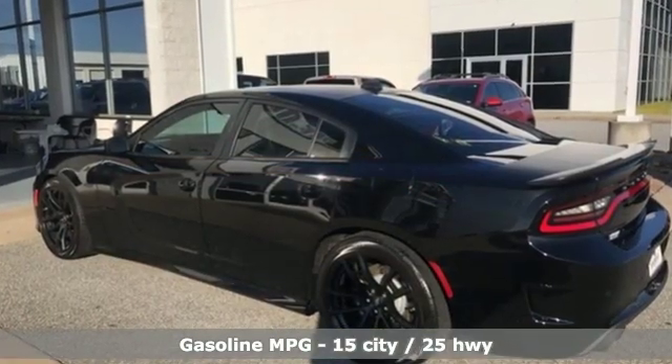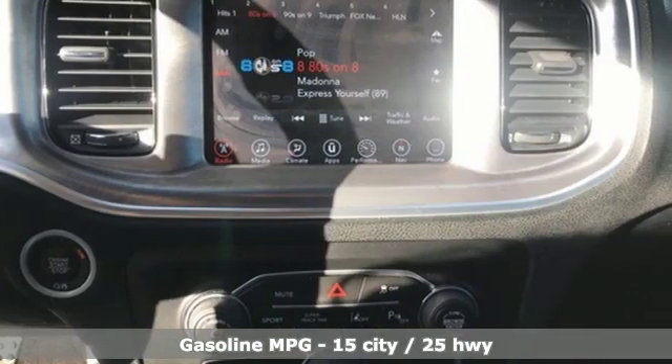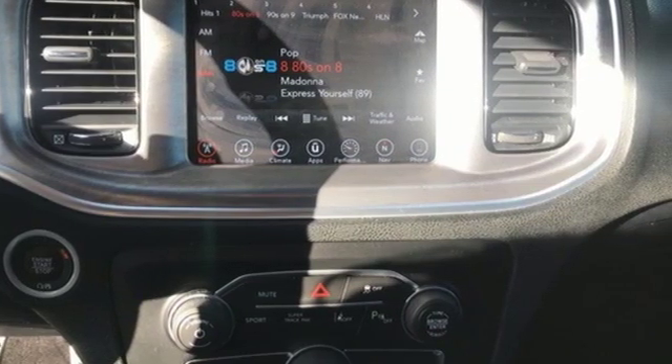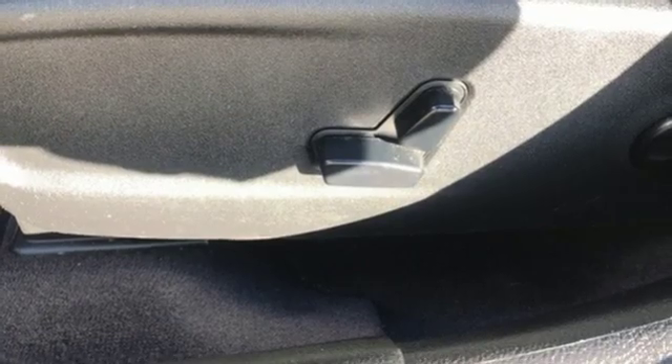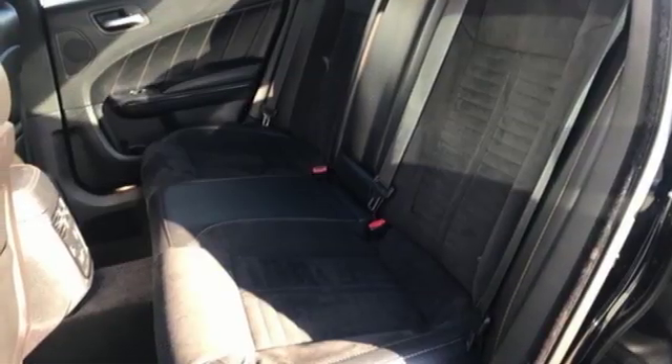Integrated navigation system with voice activation, doors and push button start proximity key, heated and ventilated bucket seats, rear parking sensors, smartphone wireless charging, dual zone climate control.